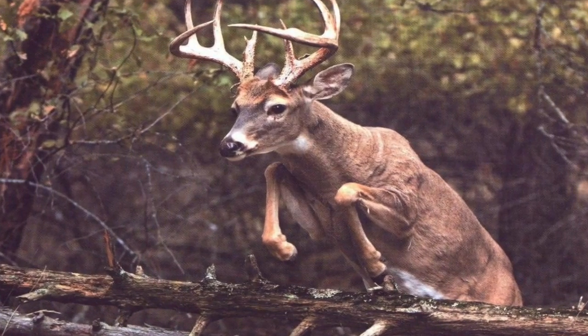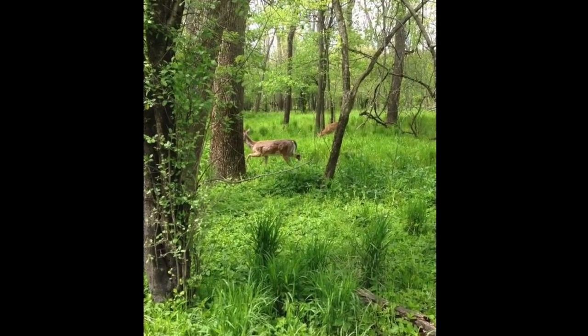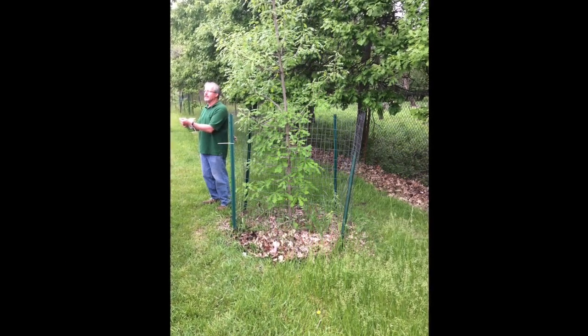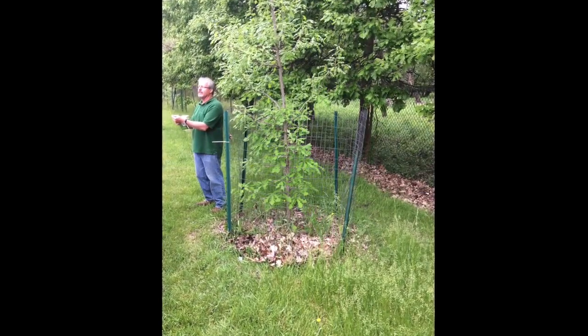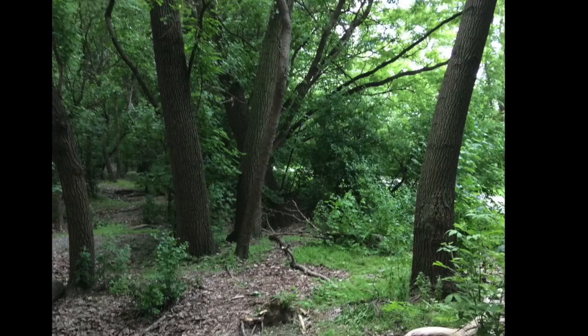The deer population is affected negatively by Buckthorn because deer get less to eat if a majority of the forest is Buckthorn. A healthy forest is a forest that is able to sustain itself through a well-balanced ecosystem. Forest health is important because forests generate life, energy, and oxygen.